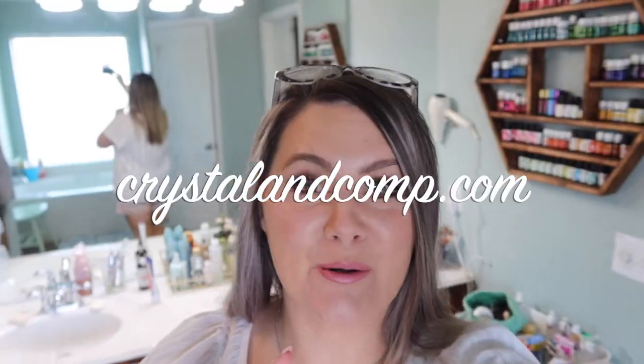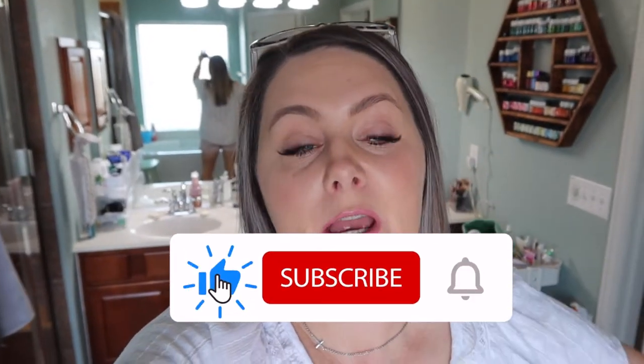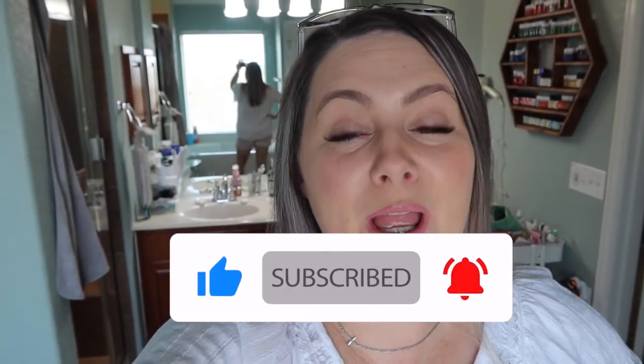Hey guys, it is Crystal Lopez here from crystalandcamp.com. I am so glad that you're joining me. I wanted to bring you along today as I clean my bathtub. I have a jetted bathtub — we've been in this house for about four years. At first we were like, wow, this is so cool, but very quickly it became something we hardly even use because it is impossible to keep clean. Even if we don't use the jets, the bathtub itself is hard to keep clean because there are these nodules that come out and little pockets that hold on to gunk and gross stuff — and I'm assuming mold.